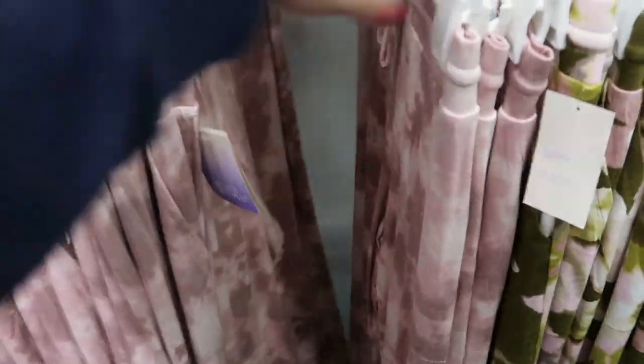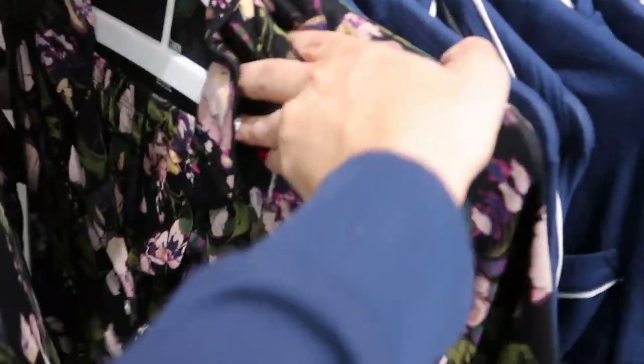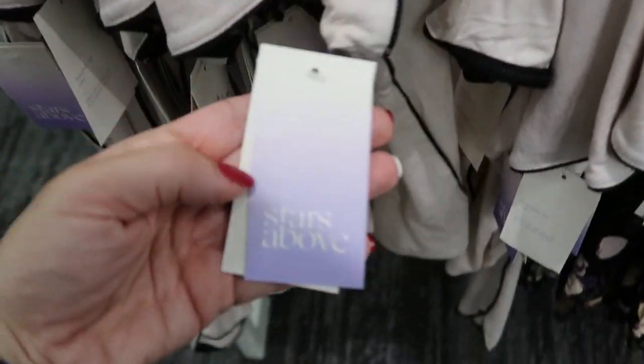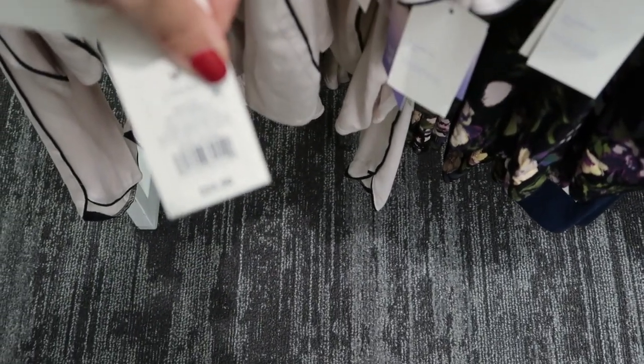I'm seeing some more prints in the Stars Above pajamas — we've seen the blue and black before, but there's a new black floral and a pink that also looks new. The pants are a shorter capri length and they're $24.99.